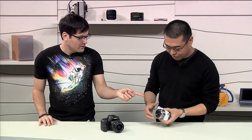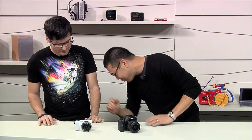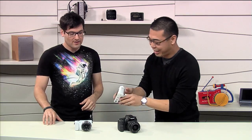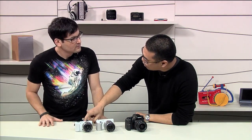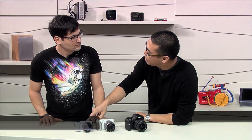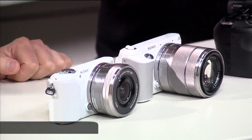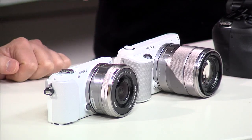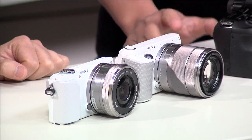This feels like it's smaller than my 7 and my F3. Totally, yeah. So I did bring an NEX F3 with me today so we can do some size comparisons. Inside the NEX 3N, we still have the same 16 megapixel image sensor. Max ISO sensitivity is 16,000, so those are the same. But what's different inside is the brains — we have a new algorithm: area-specific noise reduction.